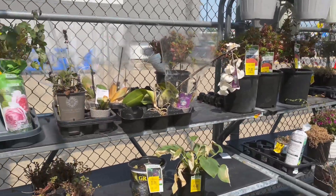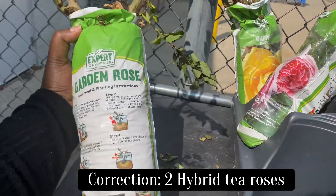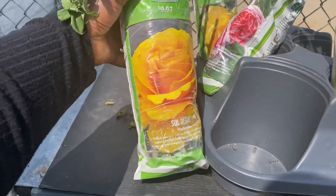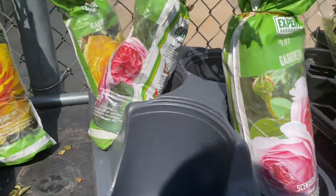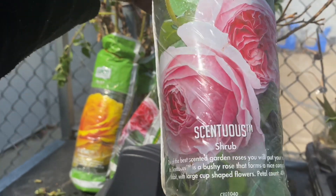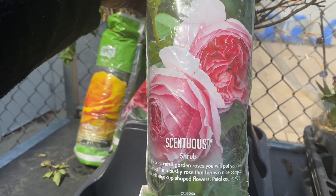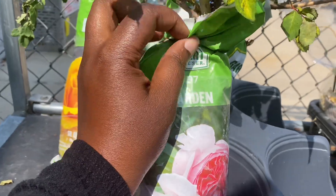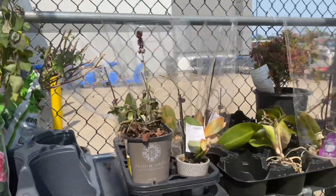I'm checking out this other section over here — they have maybe four hybrid teas left, and these are now marked down to four dollars. I think two of my hybrid teas I already bought earlier this season are not going to make it, so I'm grabbing this one. And oh, this is so pretty — look how pretty this rose is! It's called Sensuous, a shrub rose. It's not dead either, it just needs to be watered. I'm getting this and the yellow one.